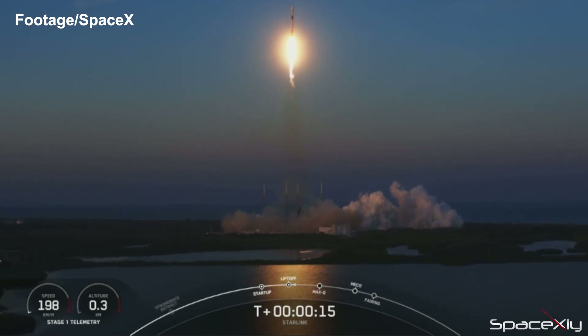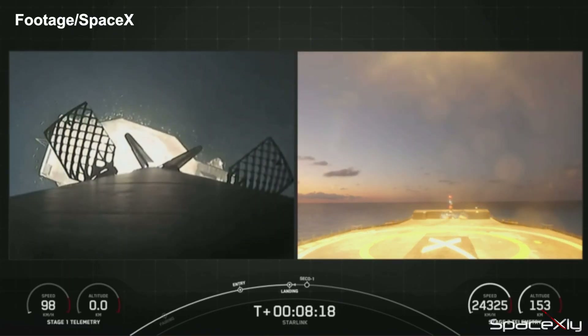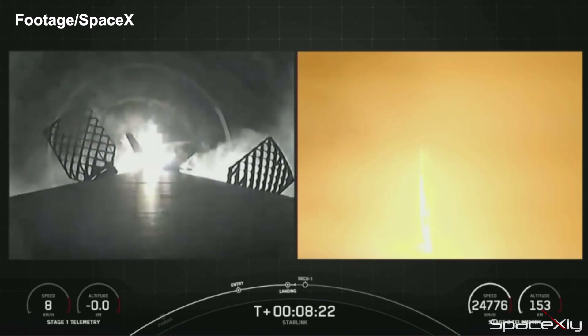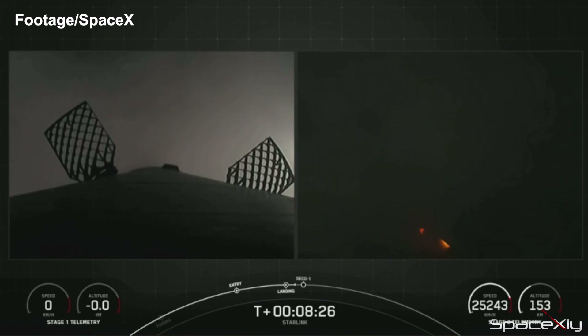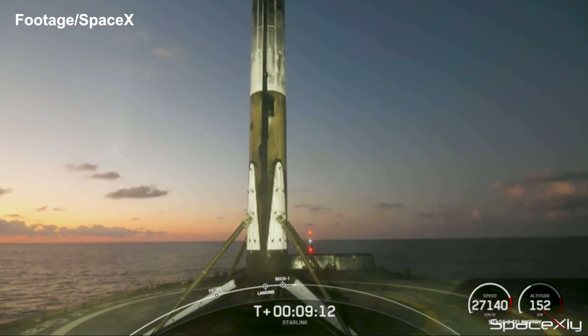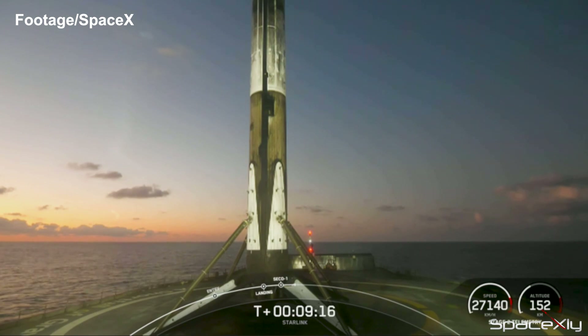The first stage booster supporting this mission was on its third flight, and after successfully delivering the second stage to orbit, it returned back to Earth and landed perfectly on the drone ship. It was the 100th successful consecutive landing of a Falcon 9 first stage. Landing a booster is impressive, but doing it 100 times in a row is another level of achievement — a record that won't be challenged by any company in the near future.